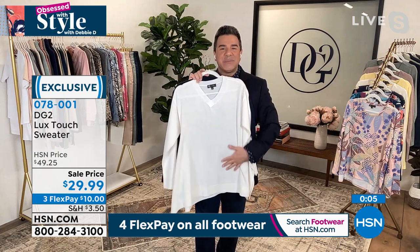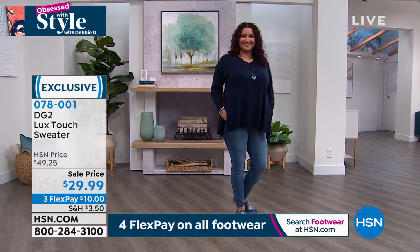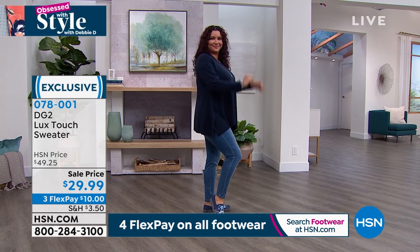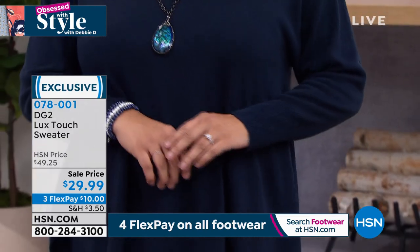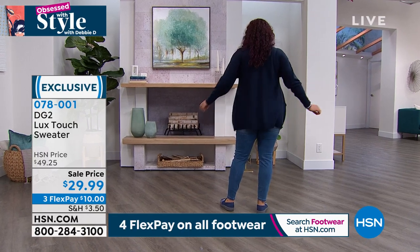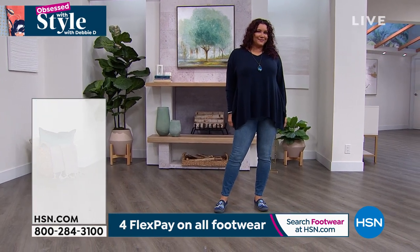It feels like cashmere, but it's never going to make you too hot and you don't have to go to the dry cleaner. Everything about this is a win-win, and the price is really the cherry on top. There's a nice deep slice on the side that allows you to move, sit, stand, pick up the kids and grab the groceries — this sweater will never cup or grab any part of your body. Really simple but really beautiful, really wearable and washable. $10 to get it home.